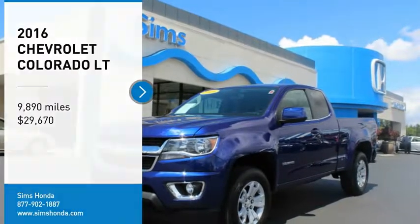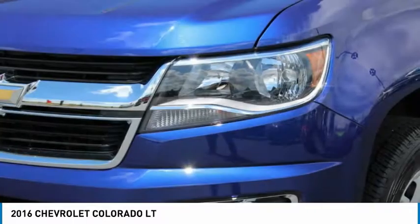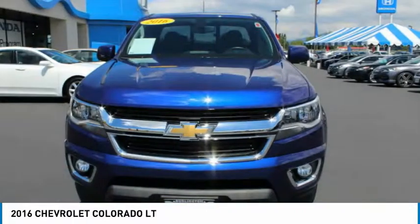Stop by and take a look at the 2016 Colorado. Great hauling capability, powerful, rugged, and a great Chevy price.